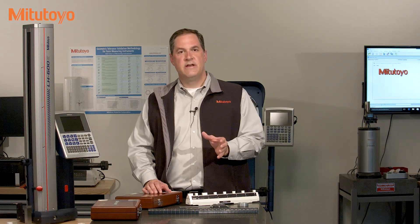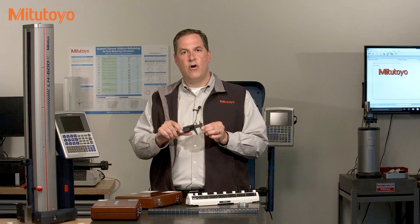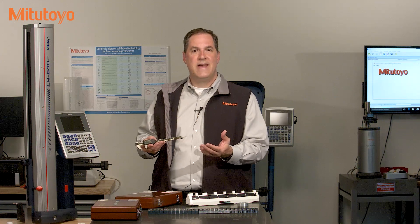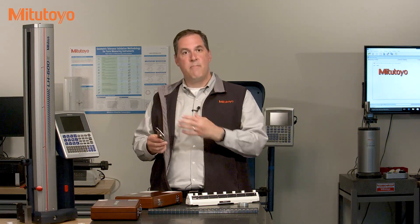Here's the question that traceability answers. Say I make a measurement with this caliper. How do I know that the inches or millimeters on this caliper are the same as everybody else's inches or millimeters? How do I relate this measurement back to some defined standard, like the definition of the meter or the inch? Clearly traceability is critical in measurement. So how do you ensure it?